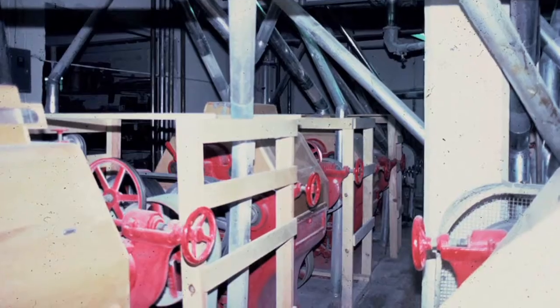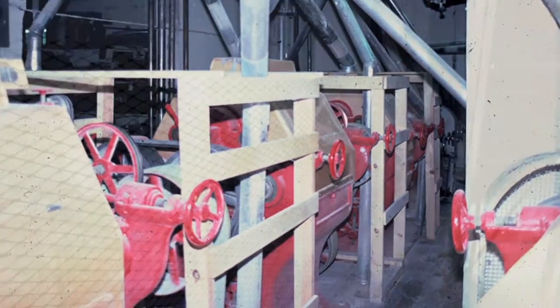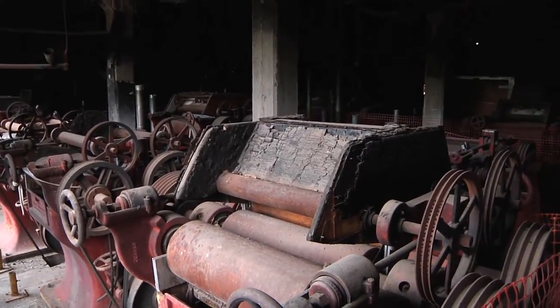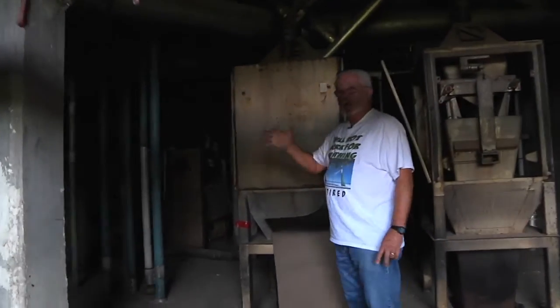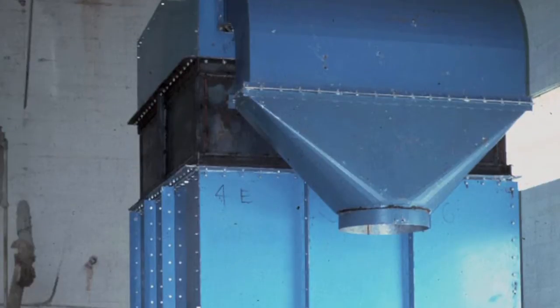This building actually contains two separate milling units. On the east side is the A mill, and on the west side is the B mill. They can be independently operated from one another — one can run while the other is down for repairs or maintenance. These machines that you see here are called purifiers. They don't purify anything; they help separate the brown part of the wheat from the white part of the wheat.